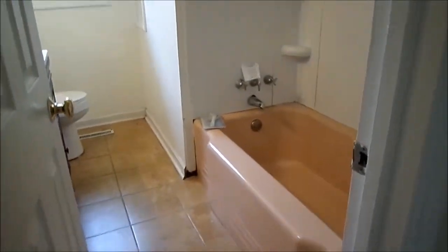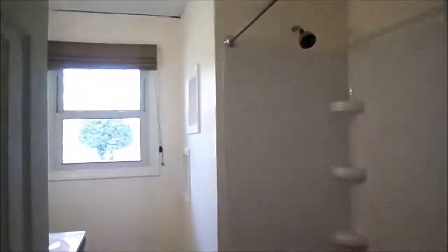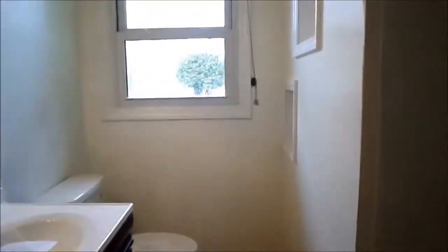And then over here is your updated bathroom. You can tell the tub hasn't been updated yet, but it does have an updated vanity and toilet. And one of my favorite features are the little built-in cubbies and the built-in shelving behind the door.